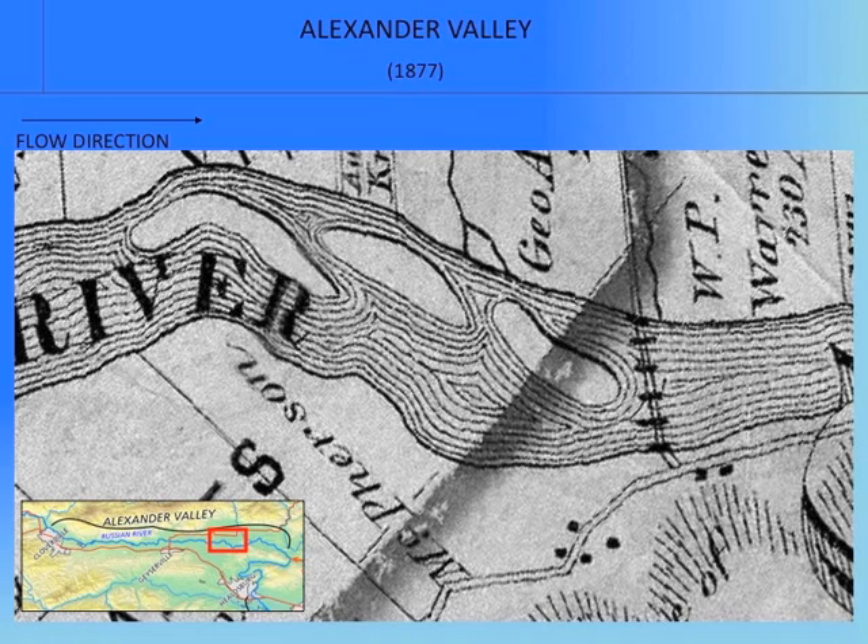To demonstrate the risk of rapid channel change or channel avulsion from the deep narrow channel to the wide shallow original channel, we're looking at a diagram of 1877 at the lower Alexander Valley Reach near the Jimtown Bridge. You can see the bridge and the west side road, and the river channel with the tight lines and islands — once again inferring that there's more sediment than the river can move. The next sequence of diagrams shows how channel change could occur and the risk of avulsion resulting from sediment filling the channel.